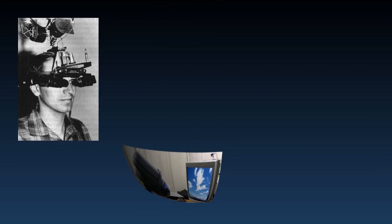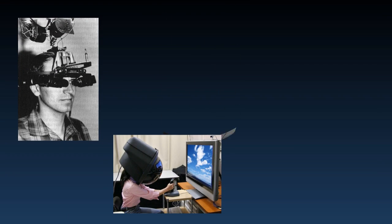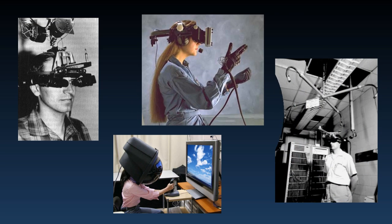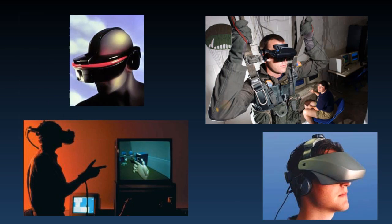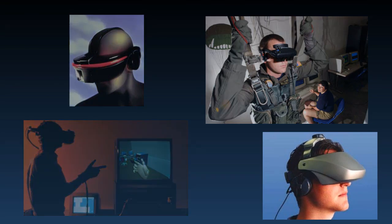Early examples of virtual reality had individuals wearing head-mounted displays, or HMDs, suspended from the ceiling because they were too heavy to wear. HMDs have since gotten a lot lighter. However, HMDs are not the only way to experience virtual reality.